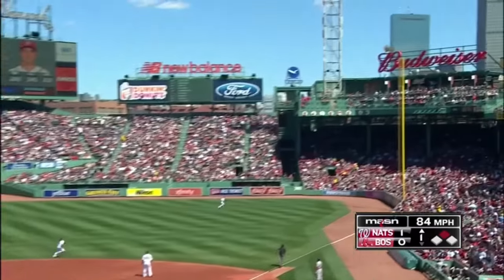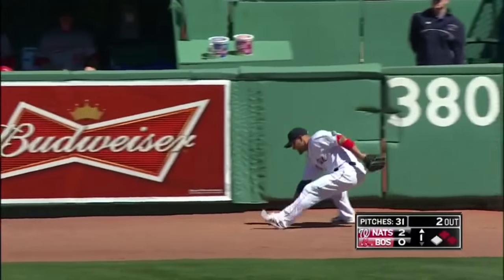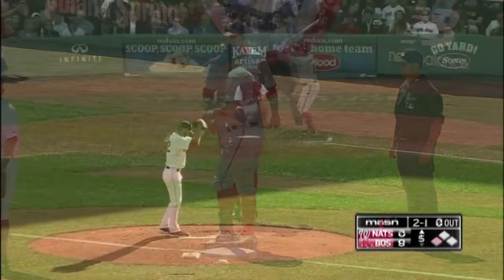Zimmerman hits one hard to right — Victorino after this and he just can't reach it, rattles around in the corner. Ryan Zimmerman's going to at least third base. The Nationals lead, two nothing, as they are putting on some show.